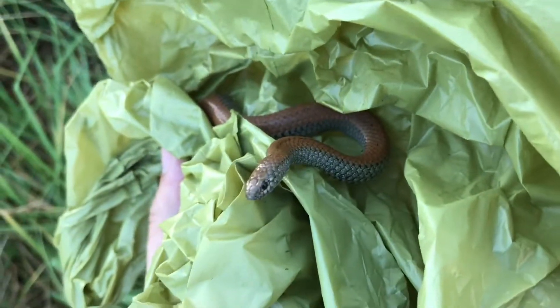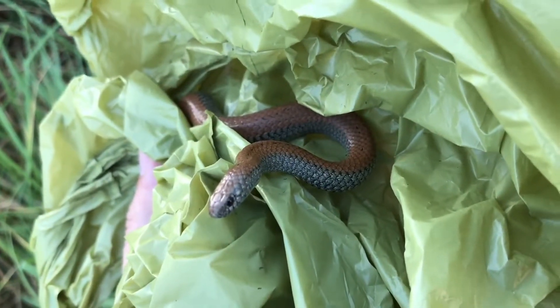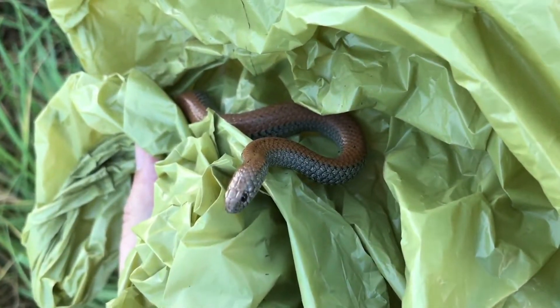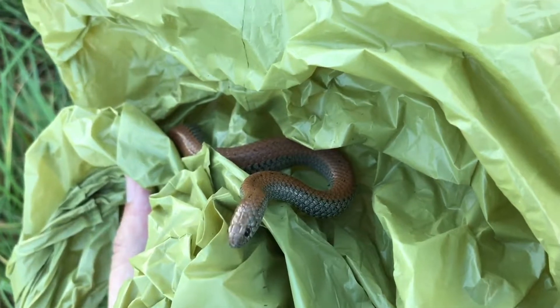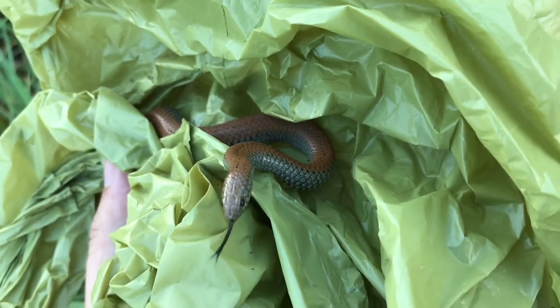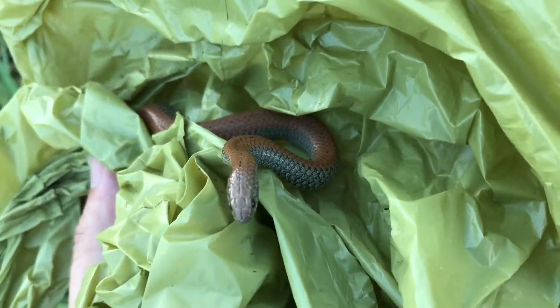It took a couple of days and a lot of washes to actually get it off. But they're very pretty little snakes. They're completely harmless. As their name suggests, they eat slugs. They follow the slime trails until they get to the slug or the snail. And if it's a snail, they grab it and they pull it out of the shell and then they munch down on it.